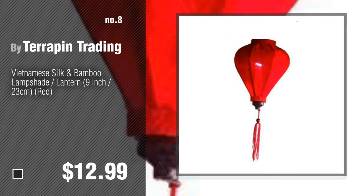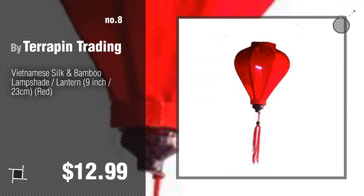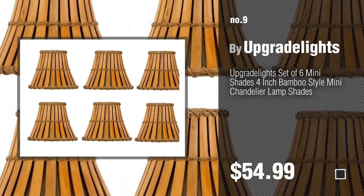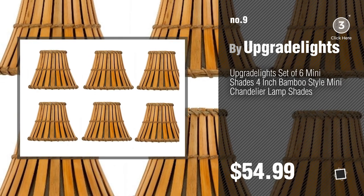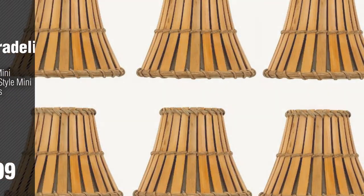Number 8, by Terrapin Trading. Number 9, by Upgrade Lights. Discover more bamboo lampshades ideas and items to explore — click the circle in the corner. Number 10.